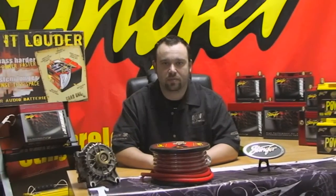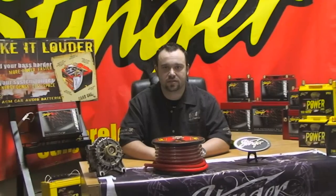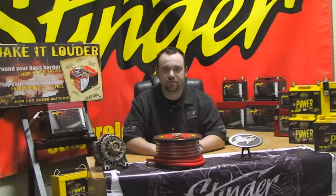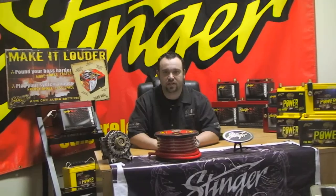Hello, my name is John Canelano and I'm the brand manager for Stinger Electronics. Today I'd like to talk to you about one of my favorite categories, Stinger batteries. If you're in the market for a reliable, high output, superior battery for your vehicle, boat, or audio system, the details I'll be covering should be very interesting as well as enlightening.